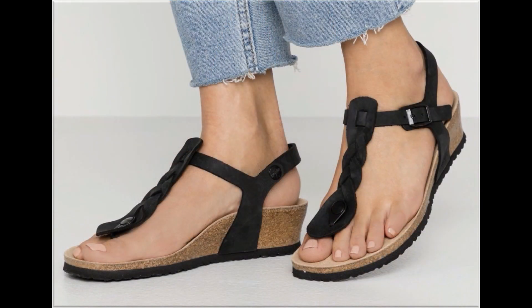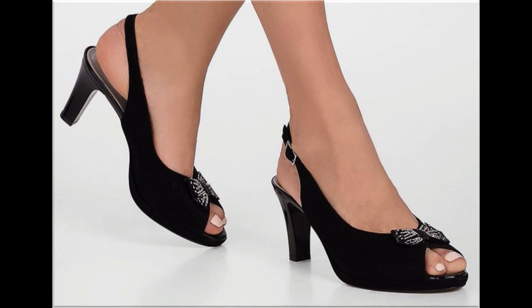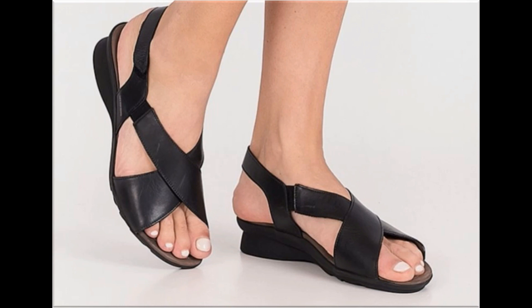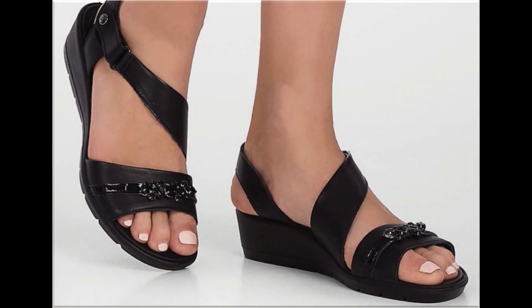Mid, low, and long heel options — all sizes are also available. Floral, digital, and animal prints are also used to design some footwears which look stunning and gorgeous. Plain, printed, embroidered, and two-tone variety of designs are available here.